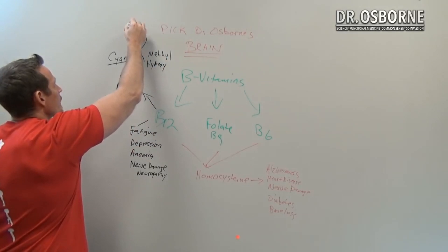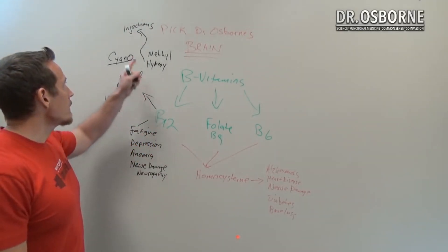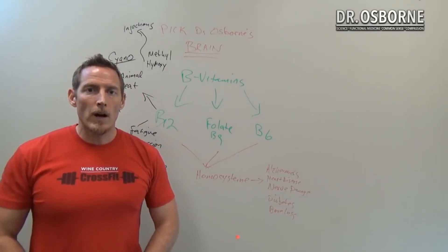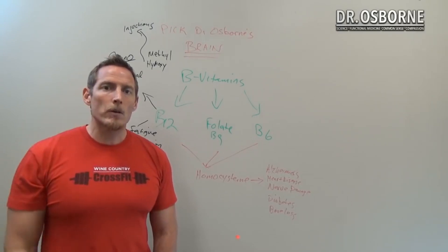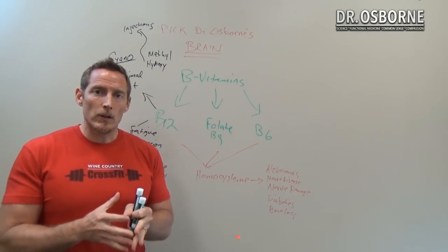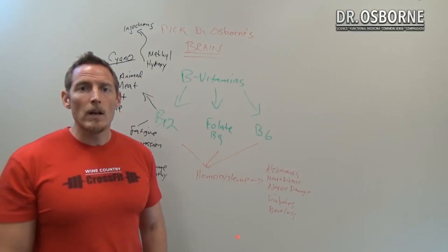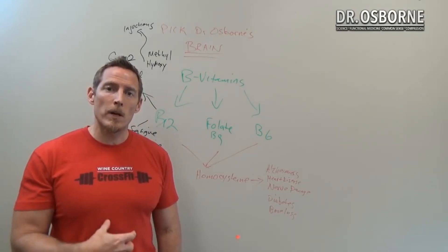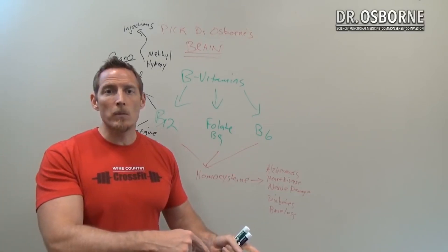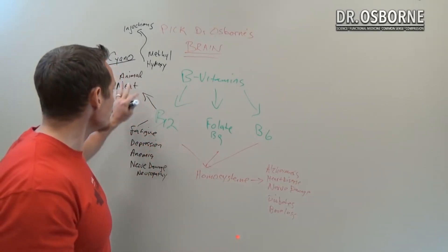Some studies show hydroxycobalamin actually gets B12 into your system better than an injection. For those who do B12 injections but don't want to use a needle, consider a sublingual hydroxycobalamin, which absorbs through the cheek mucosal cells directly into the bloodstream. This is especially important for those with gluten sensitivity who have damaged stomach linings and don't produce enough intrinsic factor needed to absorb B12 normally.